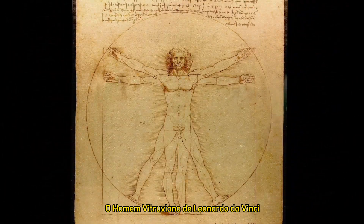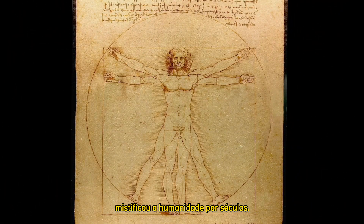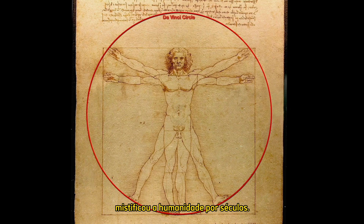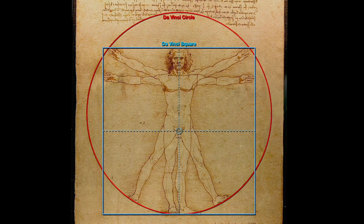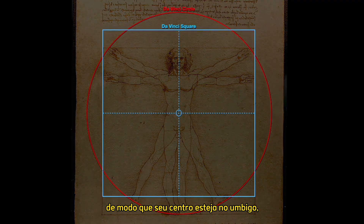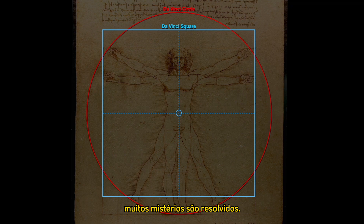Leonardo da Vinci's Vitruvian Man has mystified mankind for centuries. The position of his circle does not match the position of his square in the normal way of squaring the circle. By raising the square so that its center is at the navel, though, many mysteries are resolved.